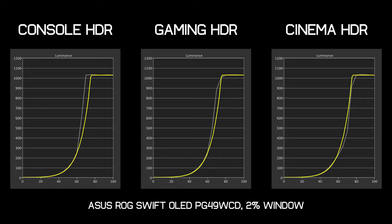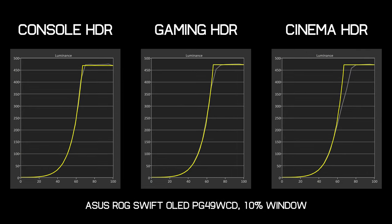Cinema HDR goes the other way — somewhat not bright enough, though it follows the correct EOTF tracking the closest. This performance is identical whether using an AMD or Nvidia GPU. What's frustrating is that larger window size performance differs: measuring at a 10% window size in console HDR delivers very good results and excellent roll-off, while gaming HDR is a bit less close with its fall-off, and cinema HDR doesn't get very close at all. What this means is there's no really accurate HDR mode provided. The ideal mixture would be console HDR for high APL and cinema HDR for lower APL, but we just don't get that. The gaming HDR mode is therefore the best to use as it balances the experience and doesn't produce obviously blown-out highlights.